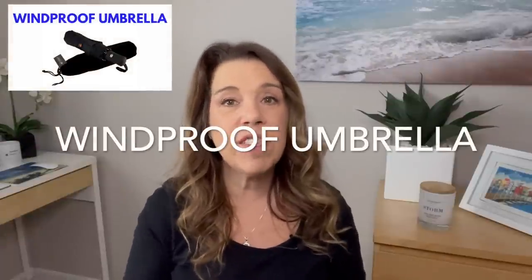Number twelve: consider a small compact umbrella. Some people say if they brought a poncho they didn't bring an umbrella, but others do like to have a small compact umbrella, especially one that is windproof or wind resistant.